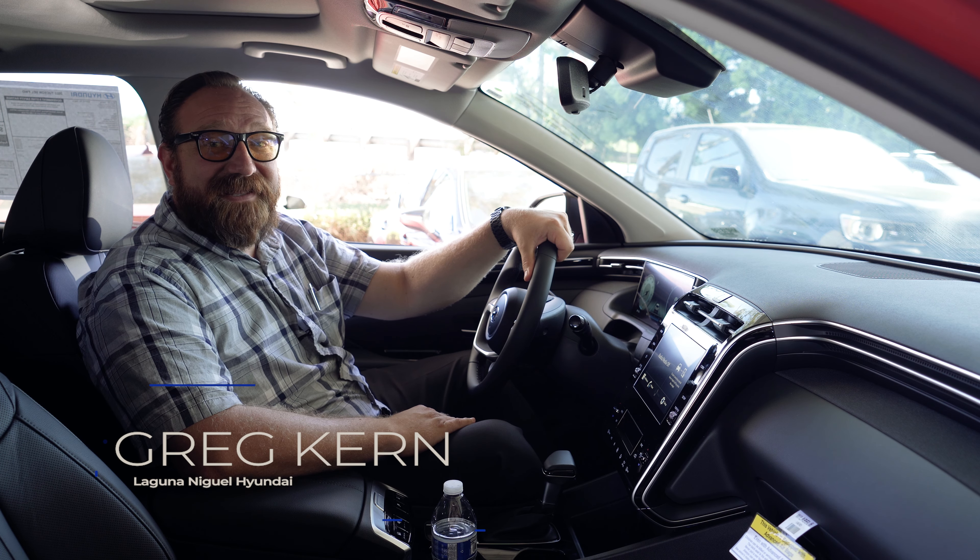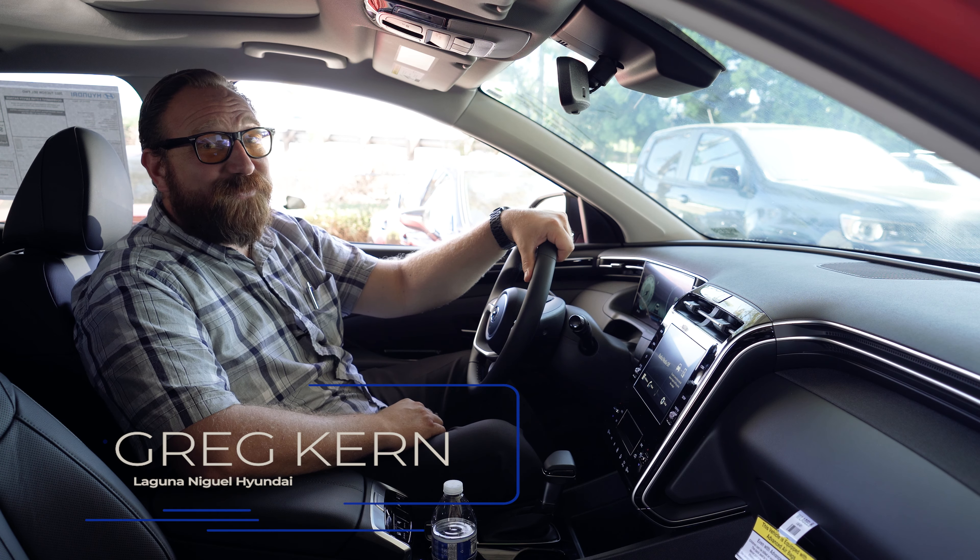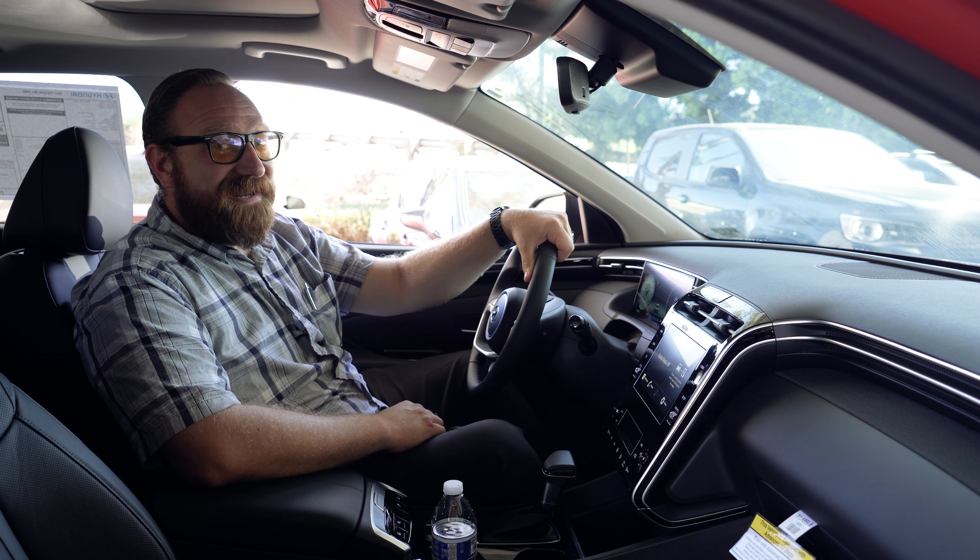Hi everyone, Greg Kern at Laguna Niguel Hyundai. Today we're going to do a segment called Tips and Tricks on the brand new 2022 Tucson. Let's get started, check it out.